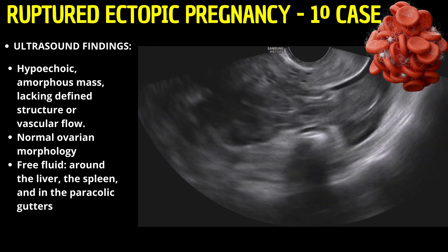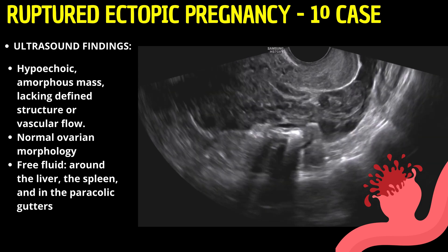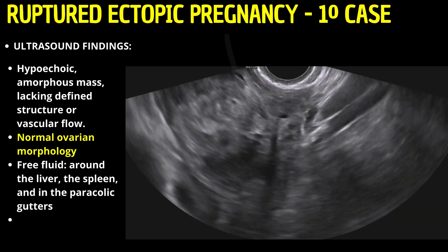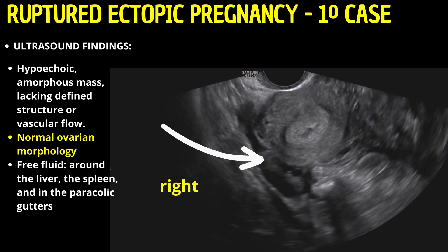This was a sign of a ruptured ectopic pregnancy with internal bleeding. Normal ovarian morphology was observed, ruling out ovarian complications.